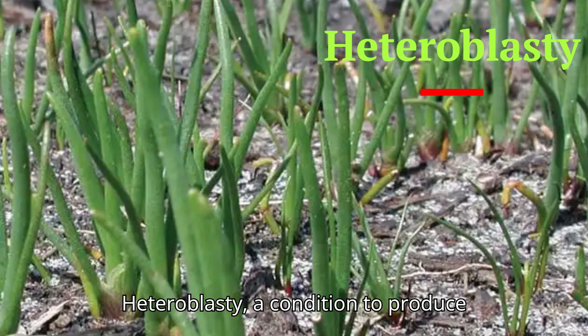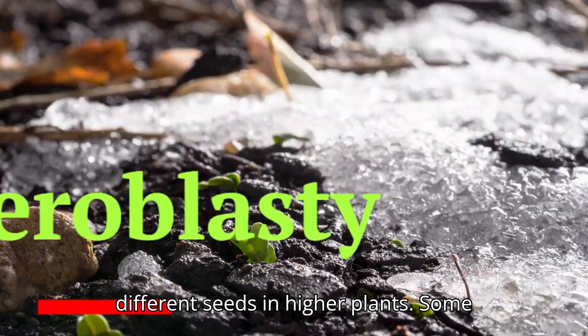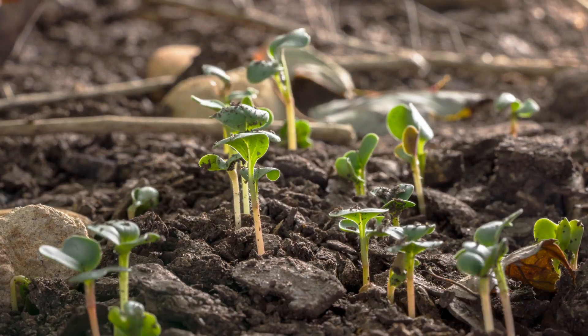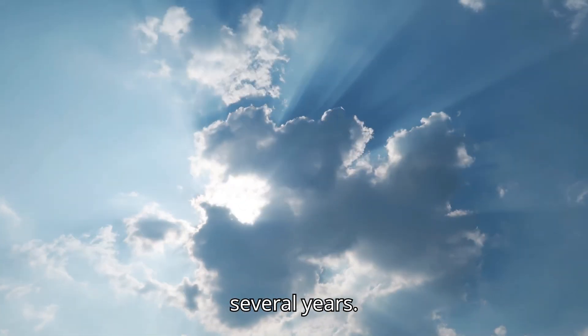Heteroblasty is a condition producing morphologically and physiologically different seeds. In higher plants, some species have different germination conditions at about these stress levels. This helps distribute germination across various environmental conditions spread over several years.